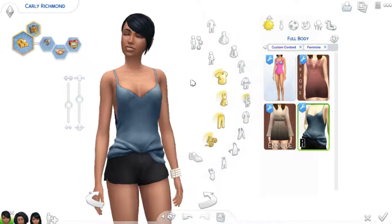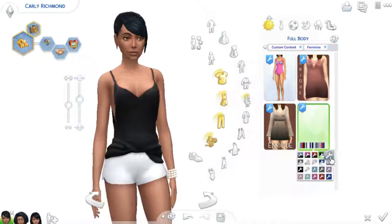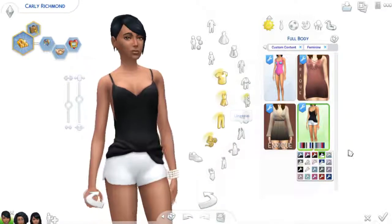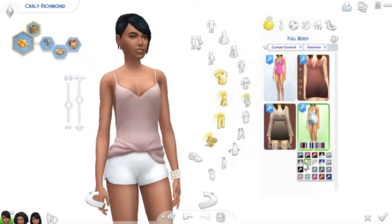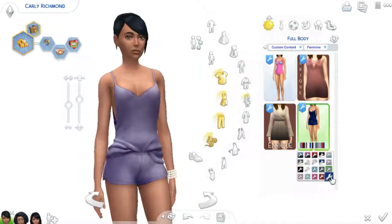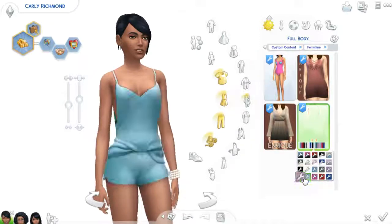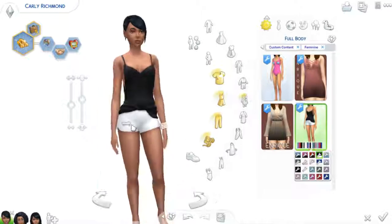Next up, I put these in as tank tops because I didn't realize they were a full body thing. But this is just a super cute full body outfit, maybe for working out or bedtime, of just a tank top tucked into some shorts. And I do like it still. I would like it better if it was separated, but it happens — it's still cute.